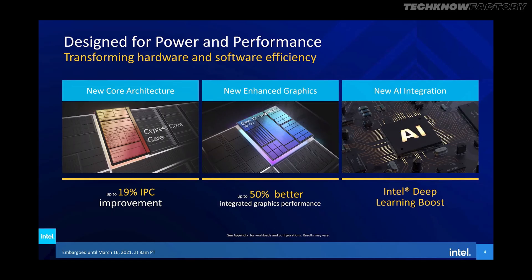Intel claims compared to the previous generation a 19% IPC increment, and a 50% increment on the GPU side. This is with the new UHD 750 graphics on 11th generation Rocket Lake S processors, making it 50% faster than the previous generation. So let's discuss the processor lineup, pricing, and technical specifications.